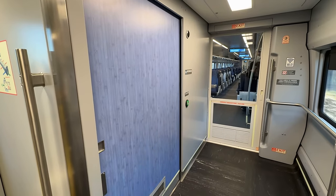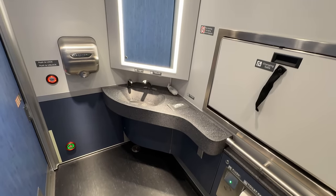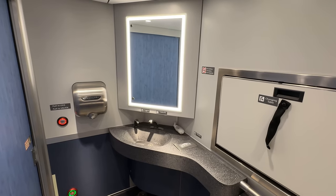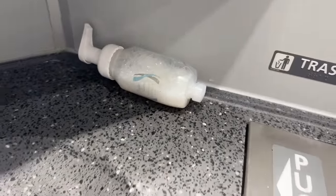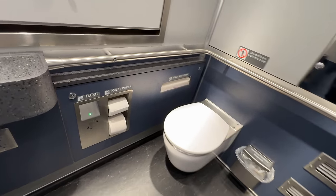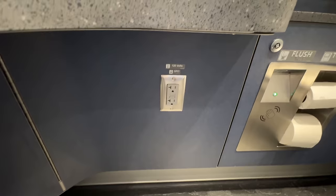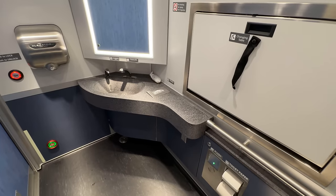Bathrooms are one of the greatest improvements on the Venture Coaches over the previous rolling stock. All bathrooms are wheelchair accessible with push-button operation for easy access. Each facility is huge with plenty of space to move around in, especially for passengers with disabilities. The sink and soap are both motion activated, though the integrated dispenser is empty — hence the bottle of Amtrak soap provided. Tissues are located just below the mirror with an electric hand dryer off to one side in lieu of paper towels. The toilet paper is well stocked, alongside motion activated flush controls and outlets. The toilet itself is very clean and looks significantly nicer than anything else in Amtrak's fleet. These bathrooms are a massive step up from the California and Comet cars.